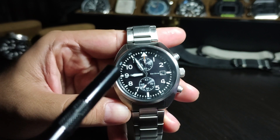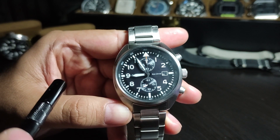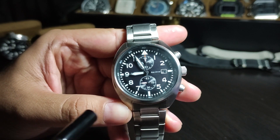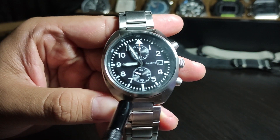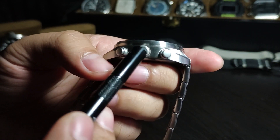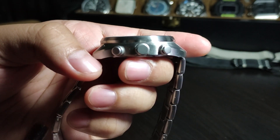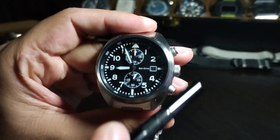Let's look at some specs. The case size is 41 millimeters. Lug-to-lug is around 44 millimeters. The lug width is a beautiful 20 millimeters. The thickness is 12 millimeters. It's got three buttons — one for start, one to reset the chronograph, and this is the crown. It's an unsigned crown and it comes with mineral crystal.